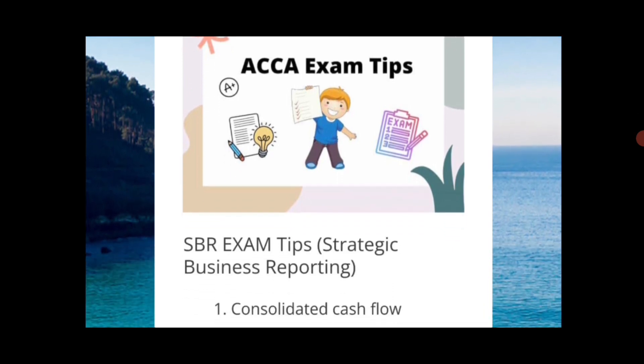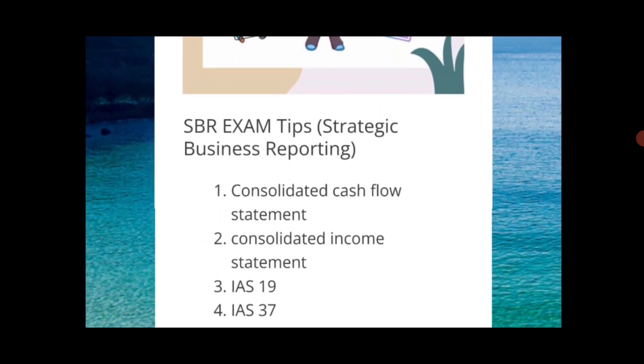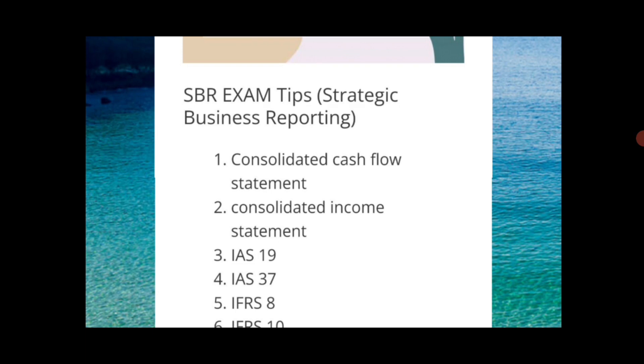First of all, we are expecting a consolidated cash flow statement may come this time, which is very good if it arrives, because this is a very favorite topic of students and they score quick marks in a short span of time. If you are well aware about the format and the steps, you score very good marks — then fill the amounts from the financial statements.